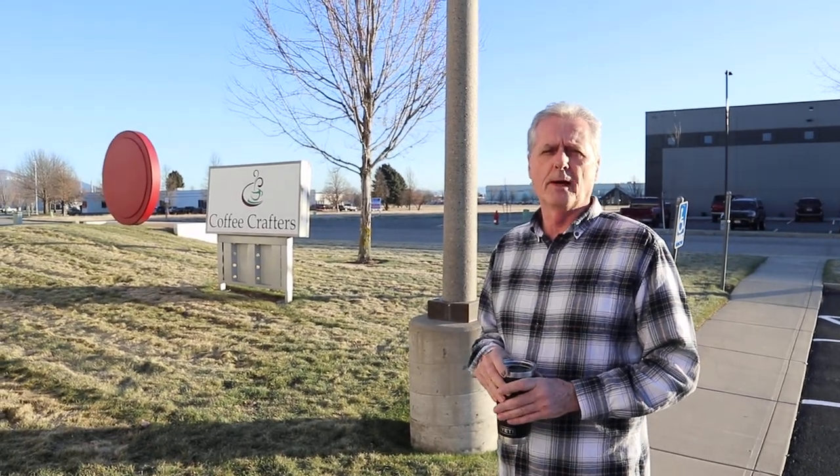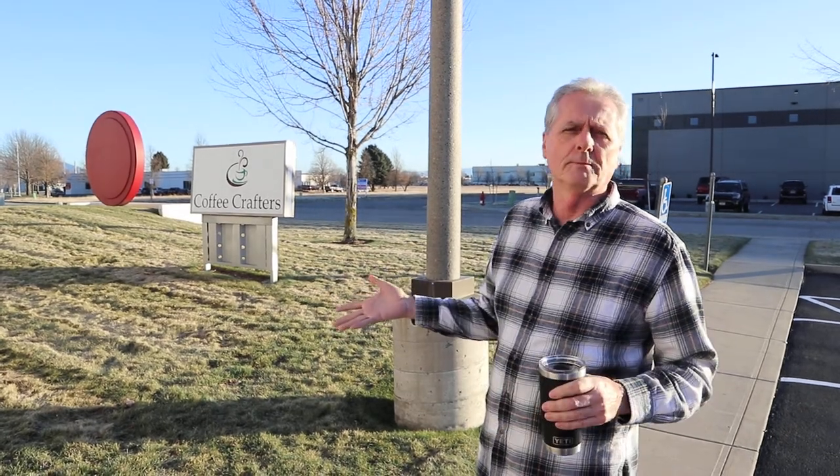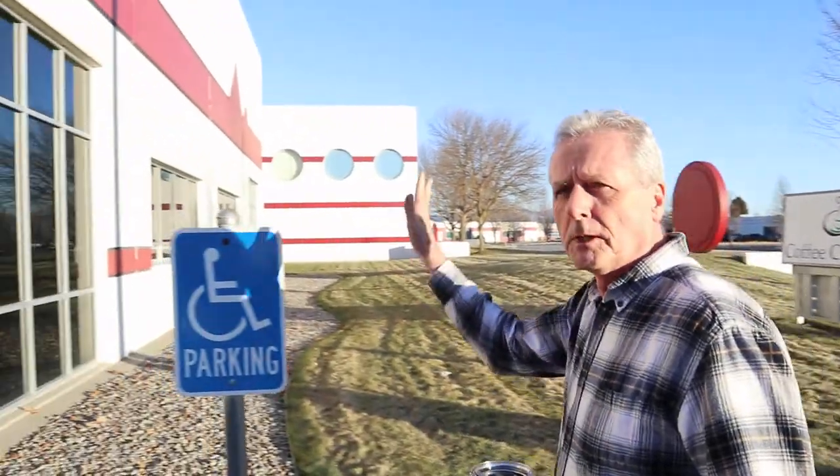Hey, this is Ken from Coffee Crafters and we thought we'd do a quick walkthrough this morning and show people our factory space, because people show up and they're going, 'Oh, I didn't think it was going to look like that.' So anyway, this is our building.